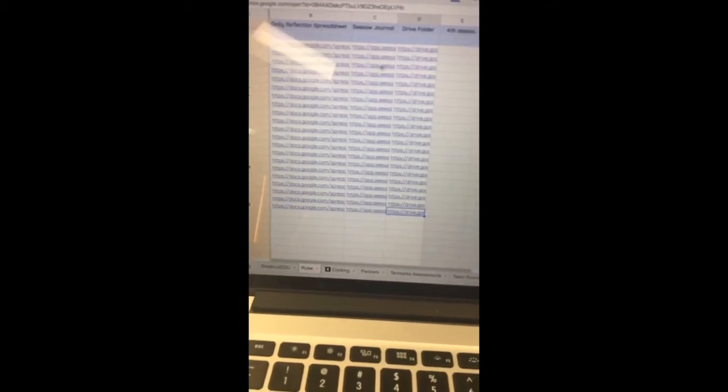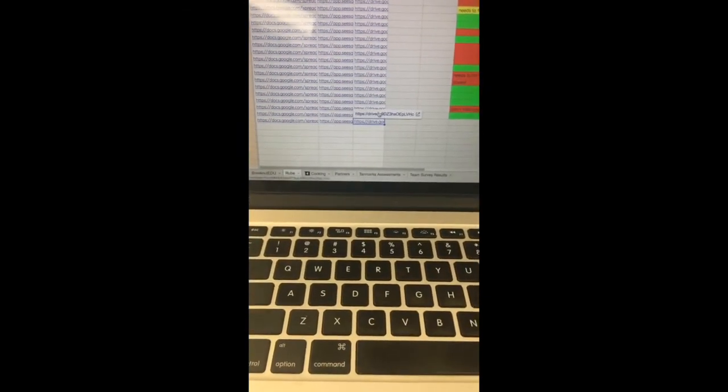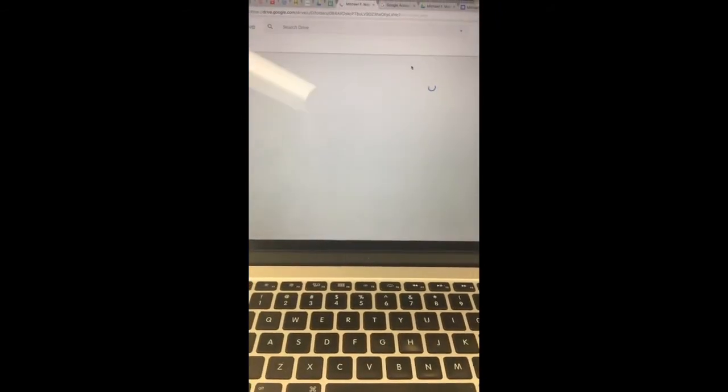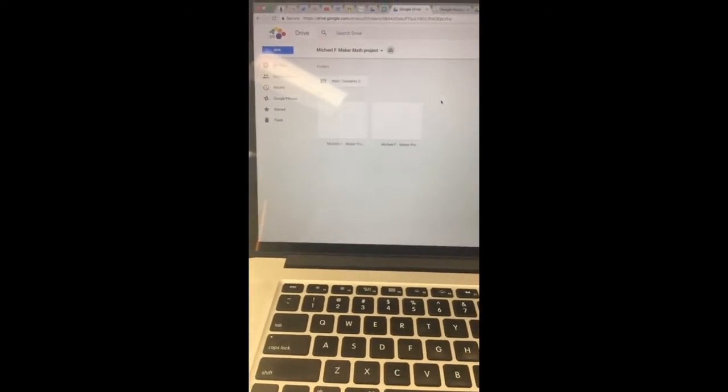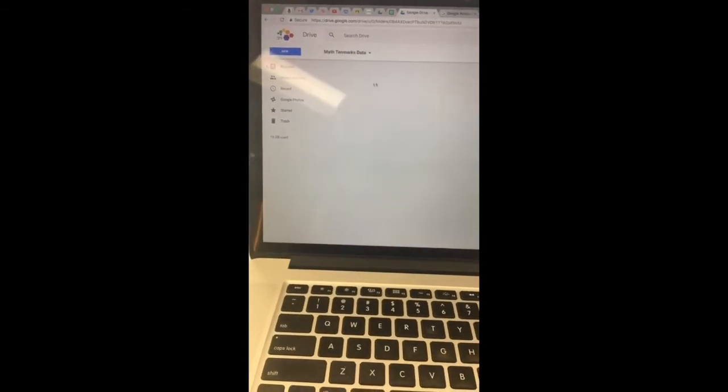Michael is dropping his screenshots into his folder. I've got a spreadsheet here that helps me organize all of the kids — we've got their daily reflection, their Seesaw journal, and their drive folder they created to organize their work, plus some notes to help me stay organized. If I click on Michael's folder, he's given me access, and it has his spreadsheet responses for his daily reflection and his Ten Marks work.